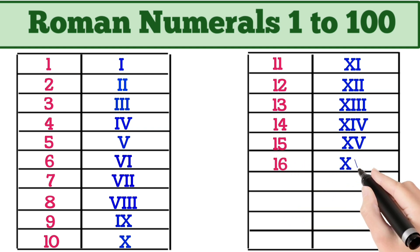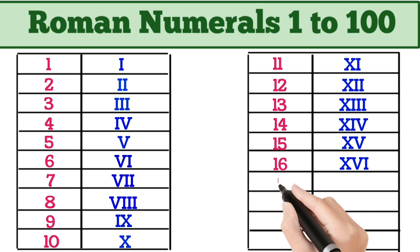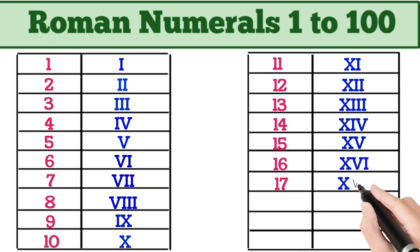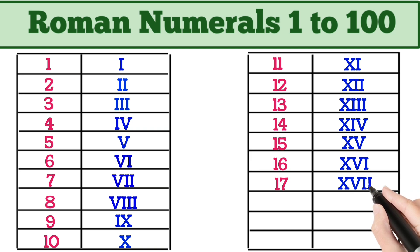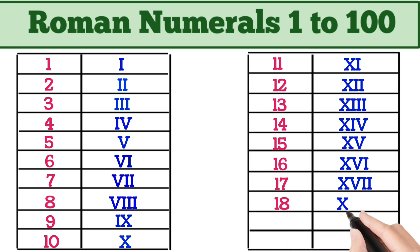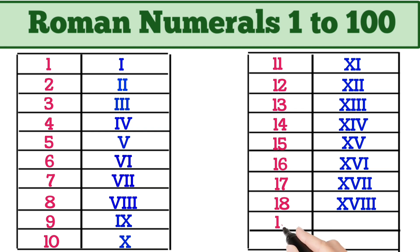17 = XVII. 18 = XVIII. 19 = XIX. 20 = XX.